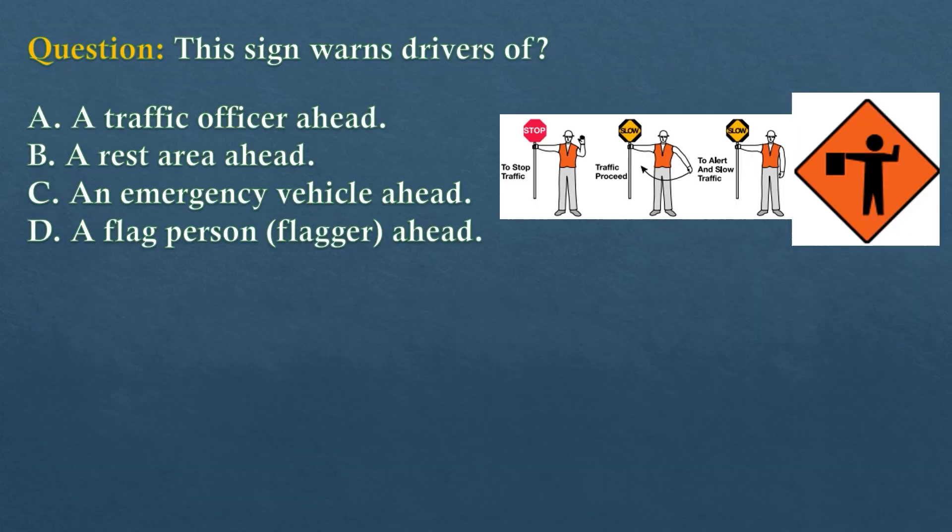Question. This sign warns drivers of... Option A: A traffic officer ahead. Option B: Arrest area ahead. Option C: An emergency vehicle ahead. Option D: A flag person (flagger) ahead.